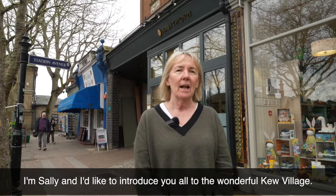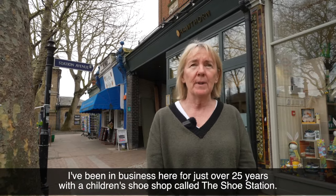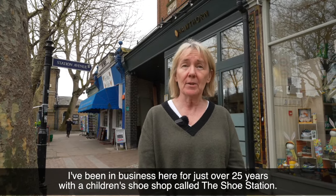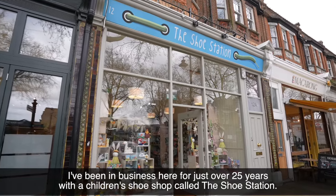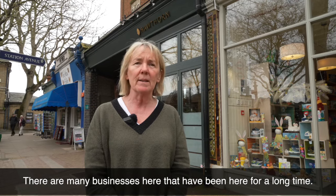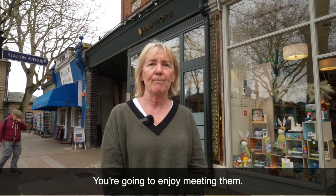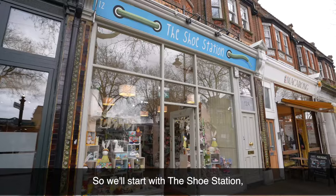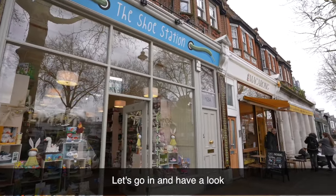Hello, I'm Sally and I'd like to introduce you all to the wonderful Kew Village. I've been in business here for just over 25 years with a children's shoe shop called The Shoe Station. We're a very close community in Kew. There are many businesses here that have been here for a long time. You're going to enjoy meeting them. So we'll start with The Shoe Station — let's go in and have a look.